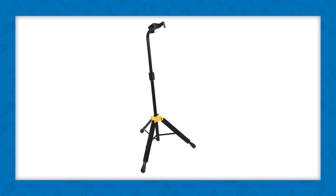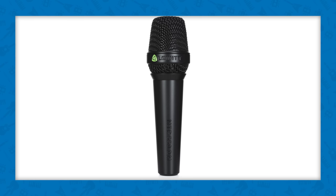A Hercules guitar stand will keep your CE24 safe at home, in the studio, and on stage. And as a bonus, we've got you covered for vocals as well with a Lewitt MTP-550DM dynamic microphone and a Hercules mic stand.